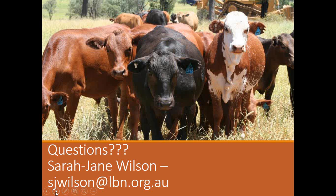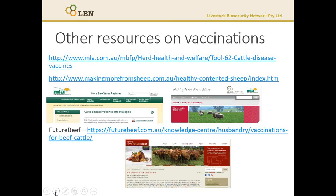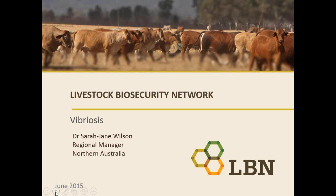If you have any questions on botulism or the prevention of botulism, please contact me at fjwilson.lbn.org.au. More information on vaccination and some resources for vaccination are available from MLA, Making More from Sheep, and Future Beef. Thank you for listening to this presentation and if you have any questions, please get in contact.